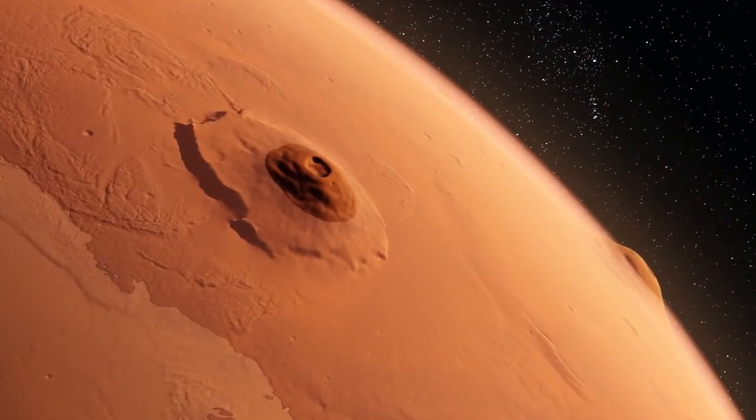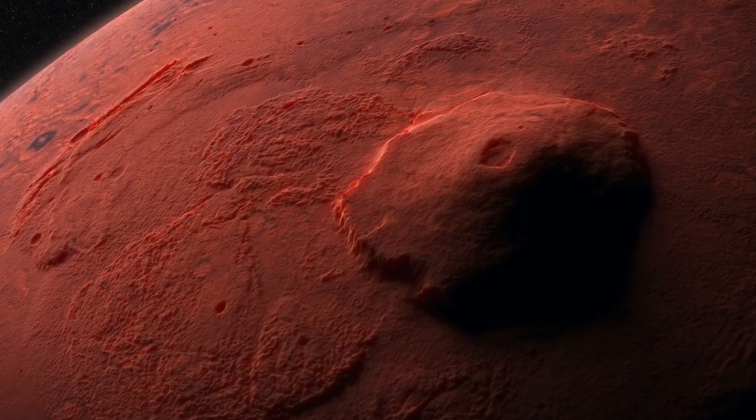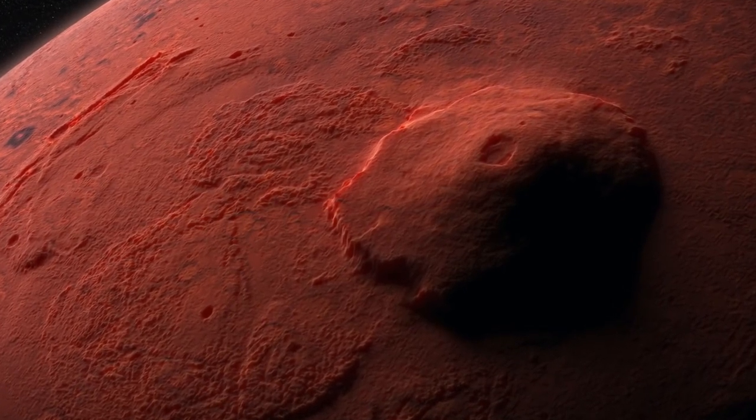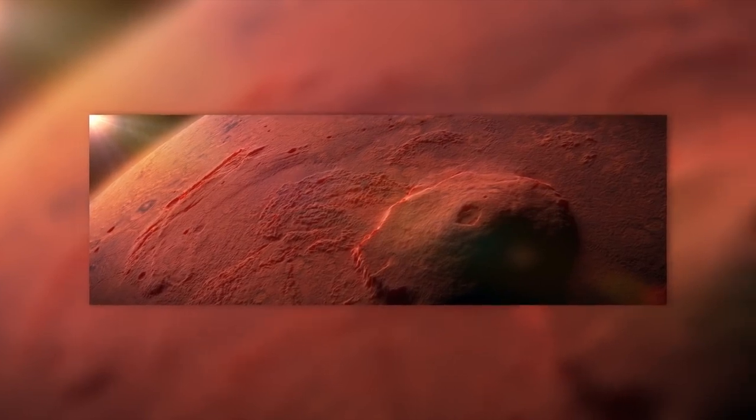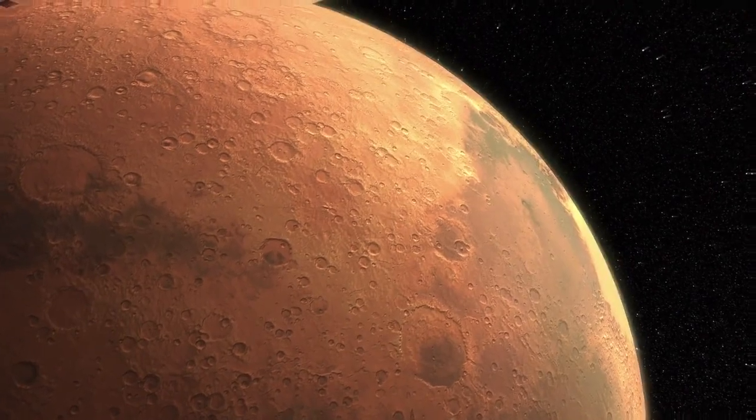In this video, we'll take a deep dive into the latest findings on Mars — from its recently active volcanoes and earthquakes to one of the most exciting discoveries ever found by NASA so far: underground lakes. Martian volcanoes have been a subject of fascination for astronomers for many years.